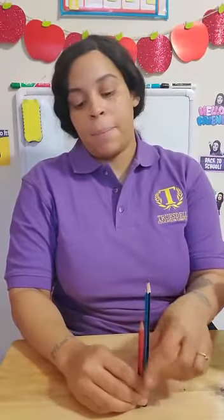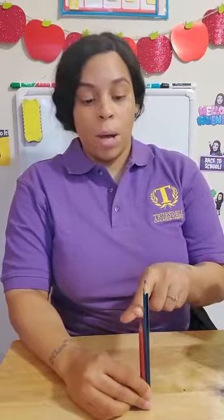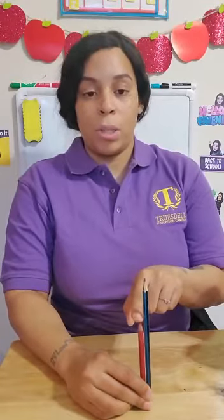If you put them side by side, you can see that the red one stops here while the blue one keeps going up, which means this pencil is tall and the red pencil is short.